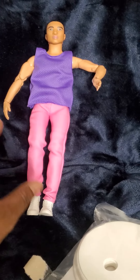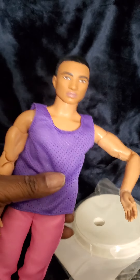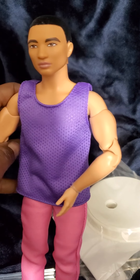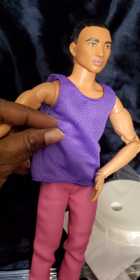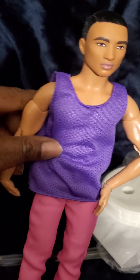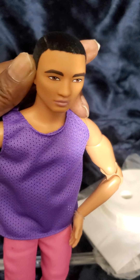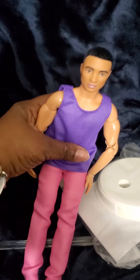Now that we have our Ken doll out of the packaging, I just want to show you guys what he looks like. He comes with a white pair of sneakers, some pink pants, and a purple tank top - kind of like that jersey material, like if you were playing basketball. I love him because he's got that island Pacific face. I love that I don't have a Ken like him.